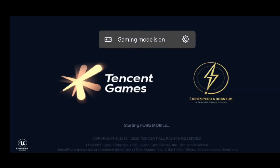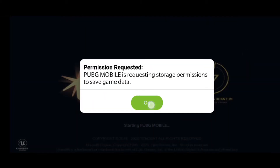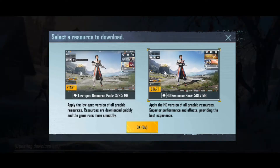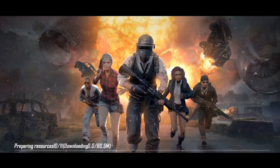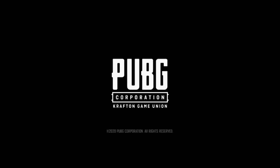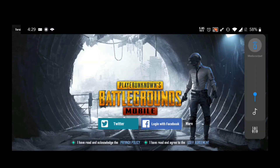Once the APK is downloaded, you need to give the necessary permissions and install it. It will install a few additional resources as well. Once that is done, you need to login for the first time while you are connected to the VPN — that is the trick. Make sure that you don't attempt to login to PUBG without VPN for the very first time.